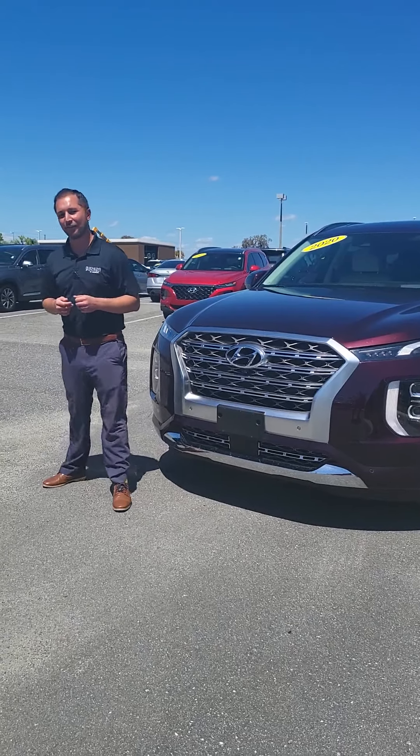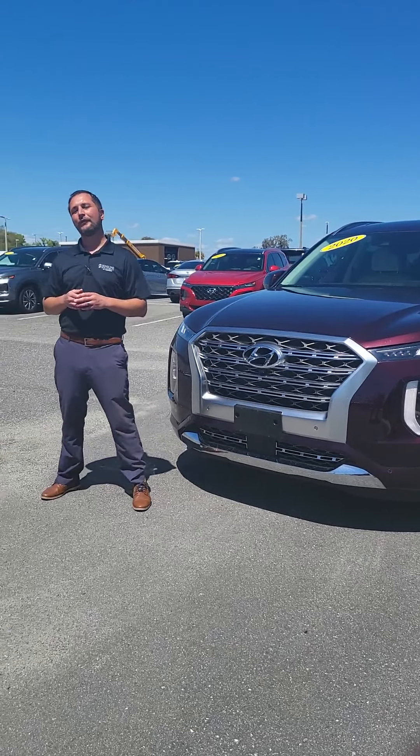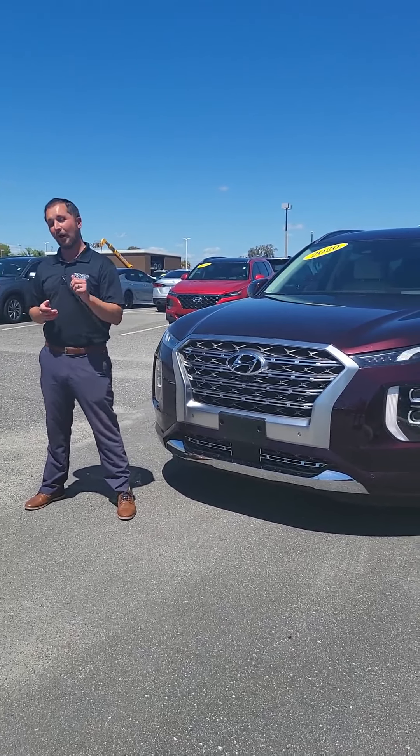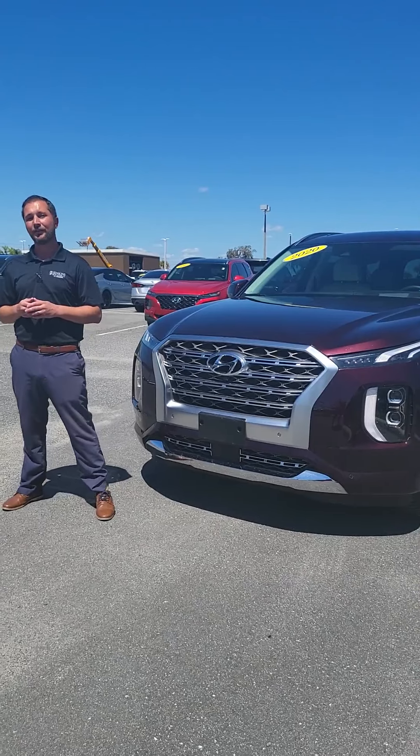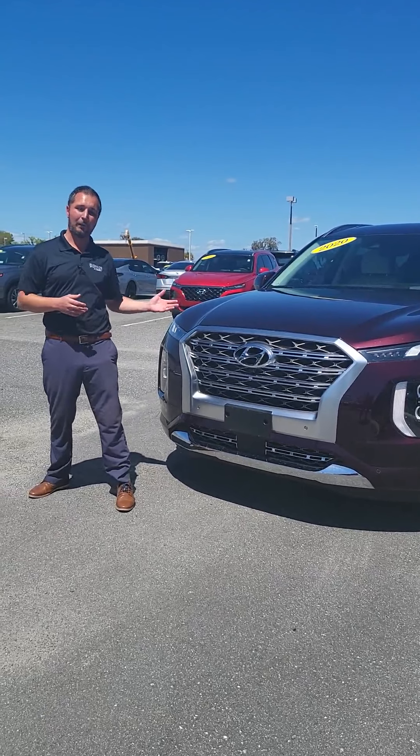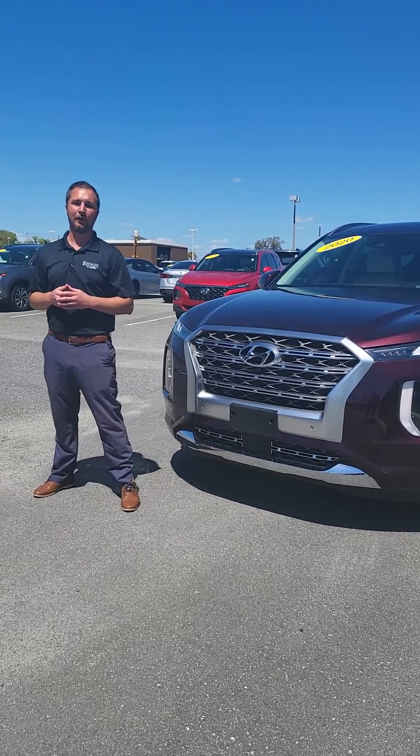In addition to your roadside assistance, you also get up to $35 per day in rental car reimbursement. If you're more than 150 miles away from your residence, we will reimburse you $100, as long as the component that went wrong in your car is covered by your warranty.